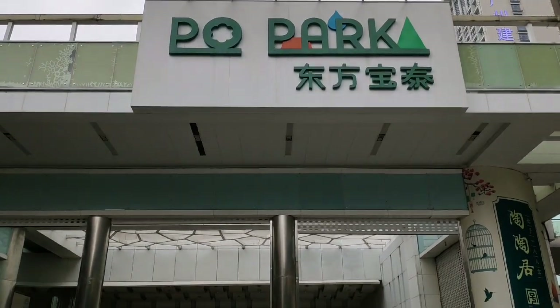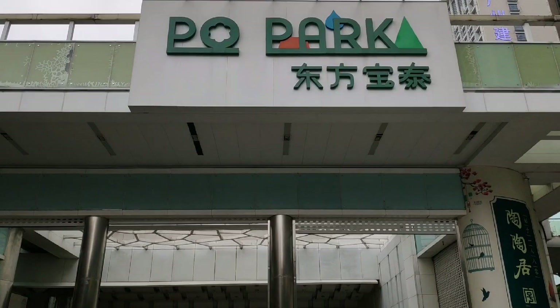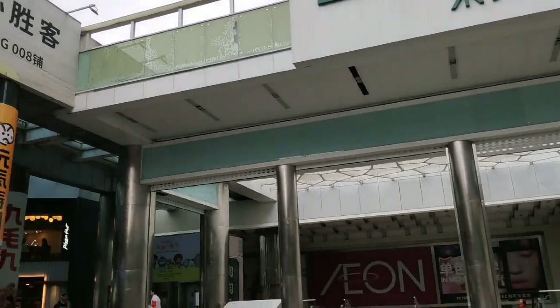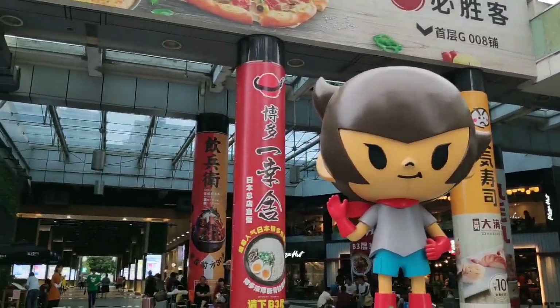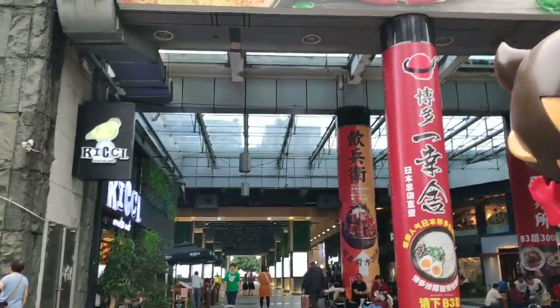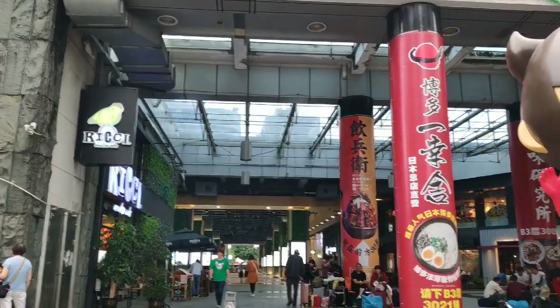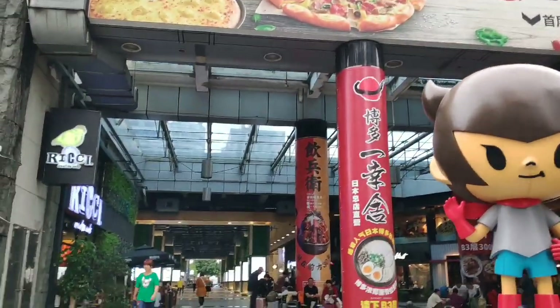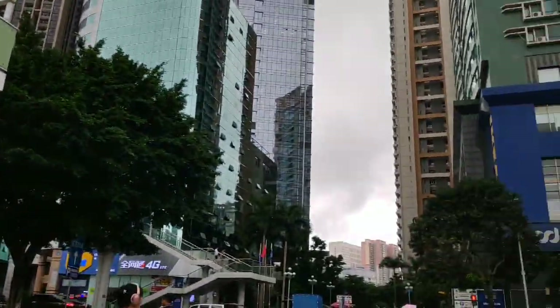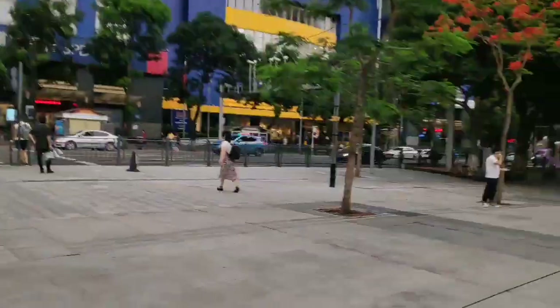You can walk out from the train station through a mall called Po Park. Once you are on the ground level, you can see a lot of restaurants — Pizza Hut, Starbucks, and some boba tea places. And across the street, there is IKEA.